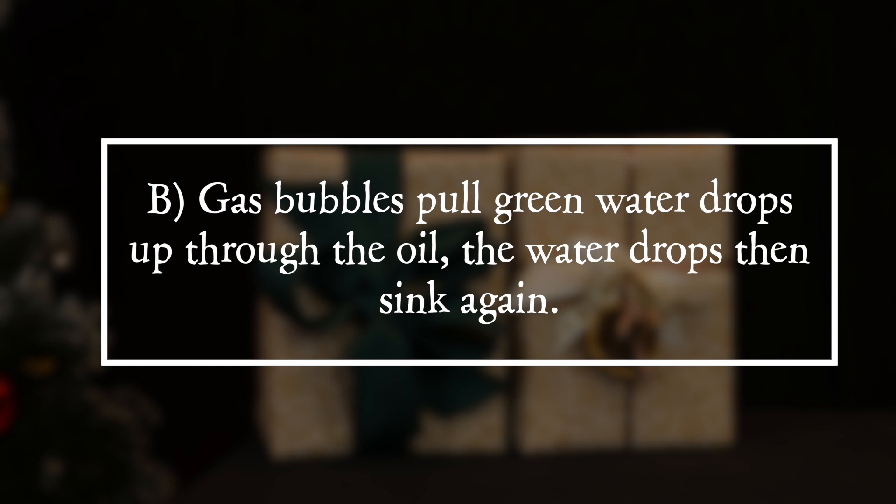It is answer B. Gas bubbles pull green water droplets up through the oil, and the water droplets then sink back down.